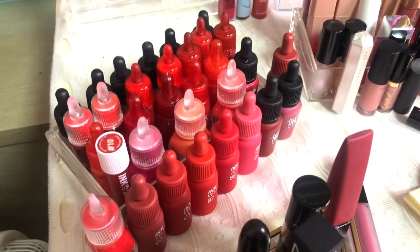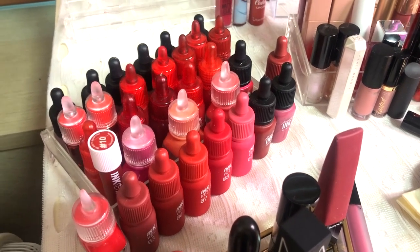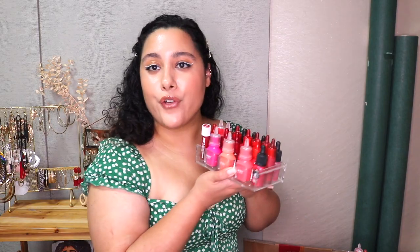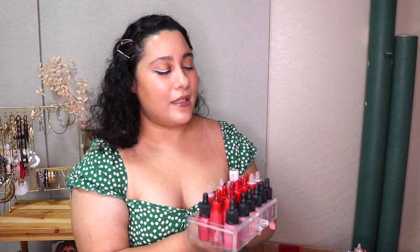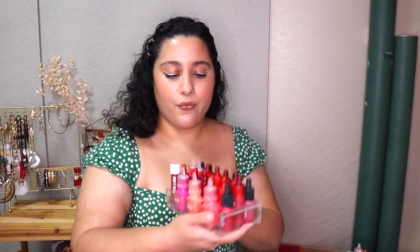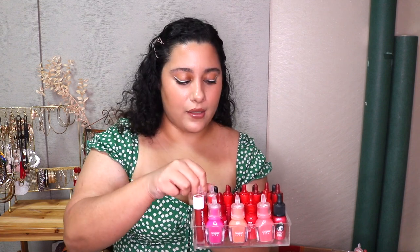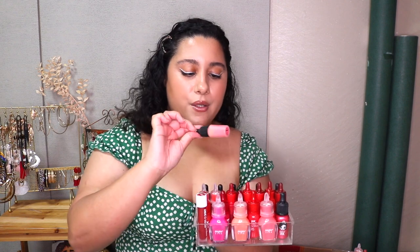Now the third shelf — it's all Peripera lipsticks that I love. Some are really old and some are quite new. I have no idea why I have so many Peripera lipsticks but I absolutely love them. I organized these by their line. In the back is the Airy Velvet line — definitely keeping those since they're newer ones in my collection.